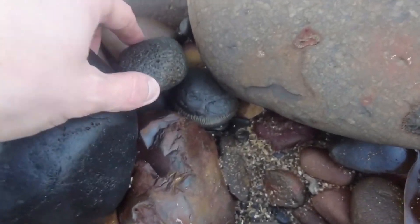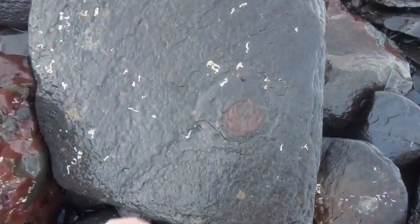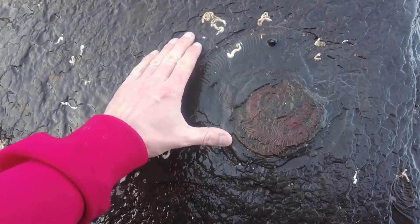Look at that one. That's got to be complete — a beautiful crushed example of a Harpoceras ammonite.